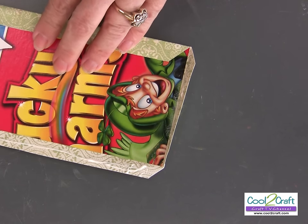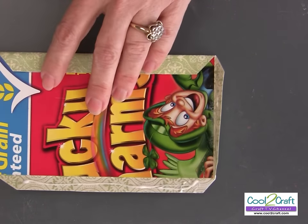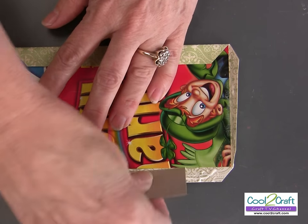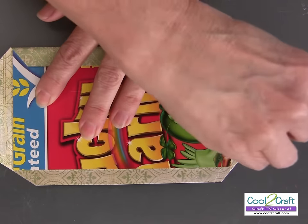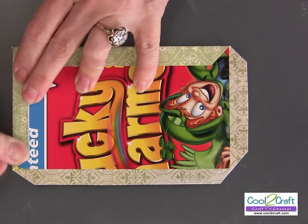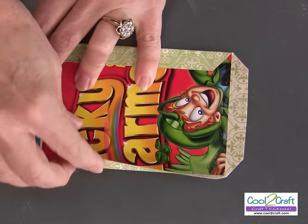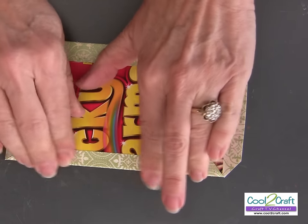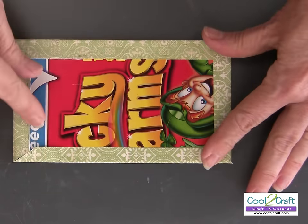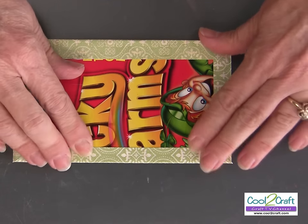Make sure you get enough glue because some of the scrapbooking paper is a little heavier and it tends to want to come up. You probably also want to cover the other side.